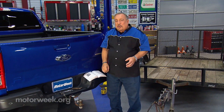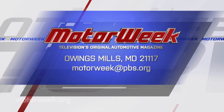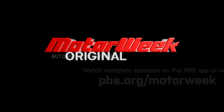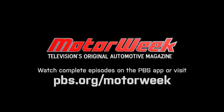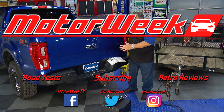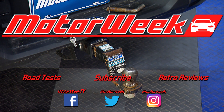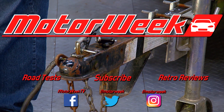And if you have a question or a comment, drop me a line right here at MotorWeek. We thank you — have a great week.